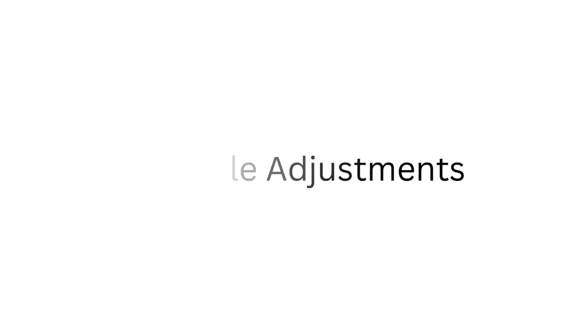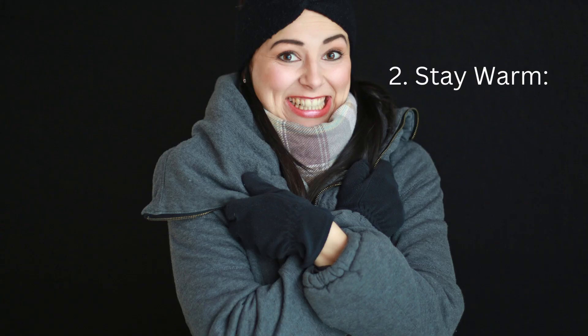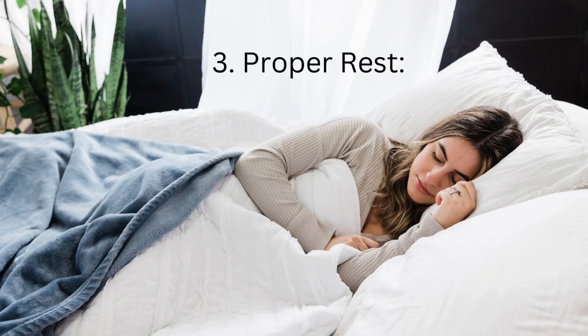Lifestyle adjustments. Avoid irritants: smoke, perfumes, and certain chemicals can exacerbate symptoms — identify potential irritants in your environment and reduce exposure to them. Stay warm: keeping your throat and neck warm can help alleviate discomfort; wear a scarf around your neck, especially when heading out in chilly weather. Proper rest: your body needs rest to fight off whatever is causing your cough and itchy throat, so ensure you're getting enough sleep and resting your voice as well.